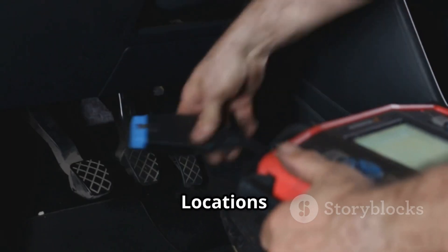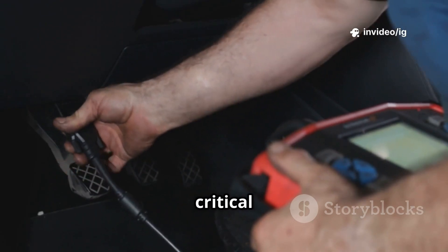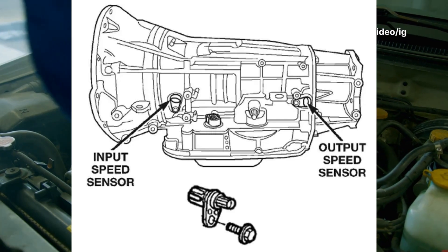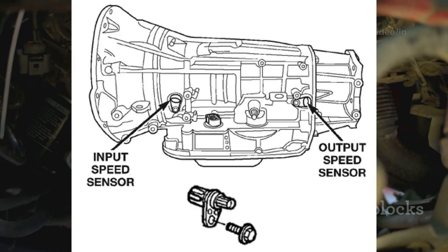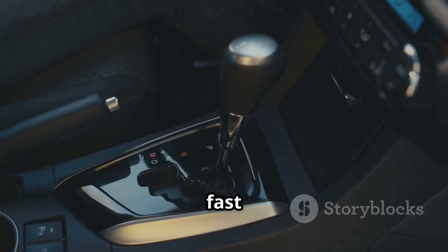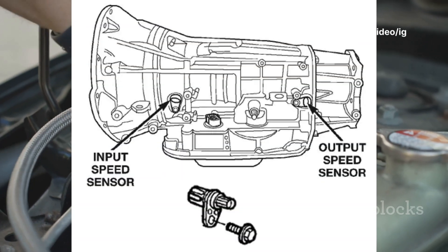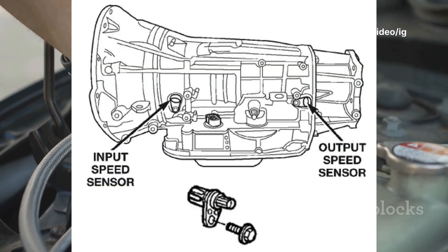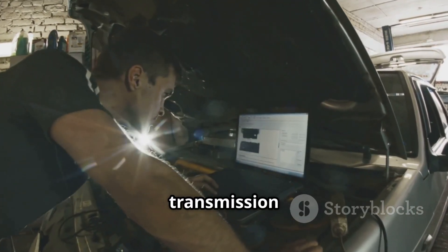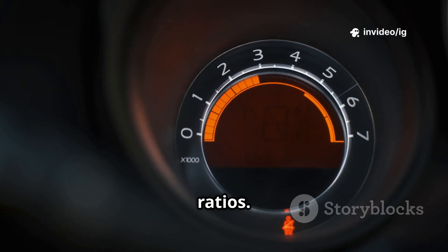Sensor and component locations — where to find them. To diagnose P0734, check these critical components. Transmission input speed sensor (ISS sensor) location: mounted on the transmission case near the input shaft or bell housing. Function: measures how fast the input shaft is spinning, helping the PCM determine shift timing. Transmission output speed sensor (OSS sensor) location: near the transmission output shaft, typically at the end of the transmission housing. Function: tracks vehicle speed and helps the PCM calculate gear ratios.